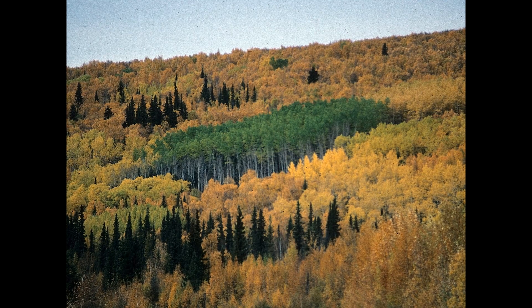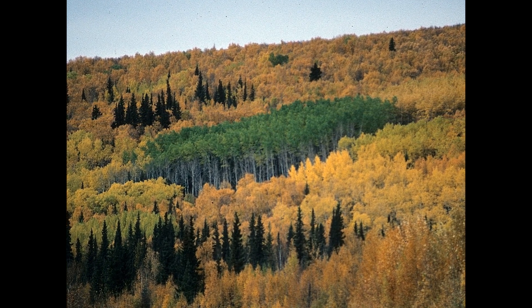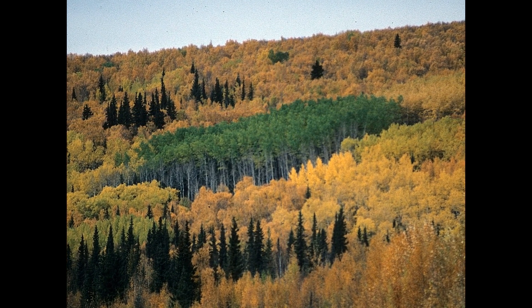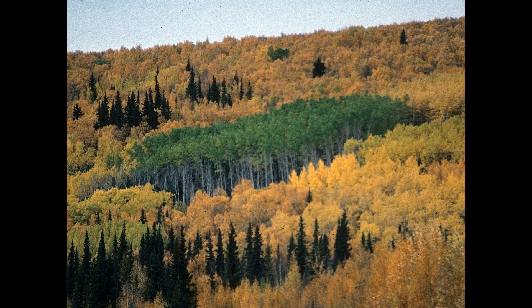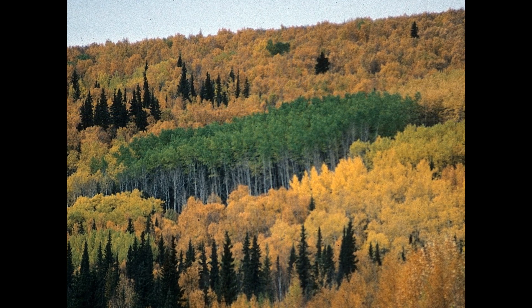A circular grove of green trees surrounded by yellow trees. Aspens and poplars spread by roots to form stands of genetically identical trees called clones. All the trees in a clone change color together in the fall.